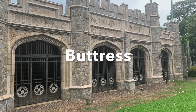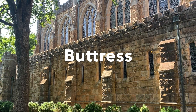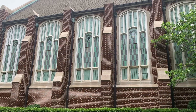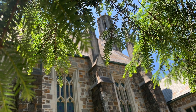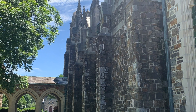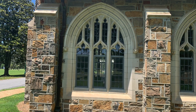Another feature of collegiate gothic architecture is the buttress. We see this exterior support projecting from the walls of many buildings on all four campuses. Originally designed to support the weight of the high arched walls, today it is simply a decorative feature.